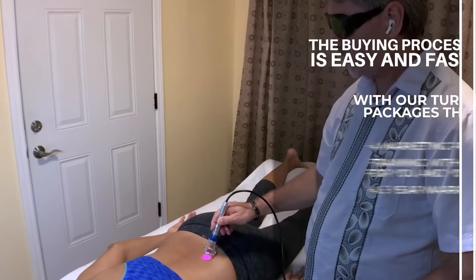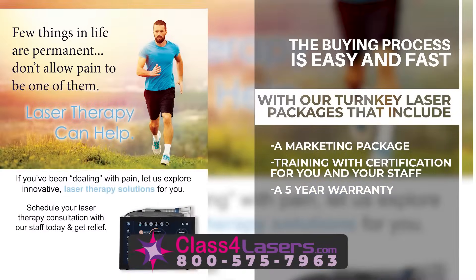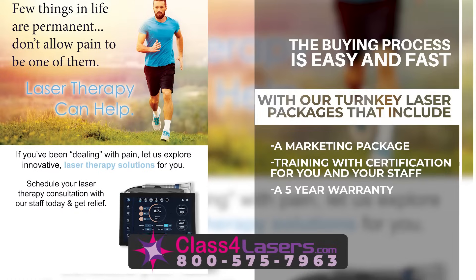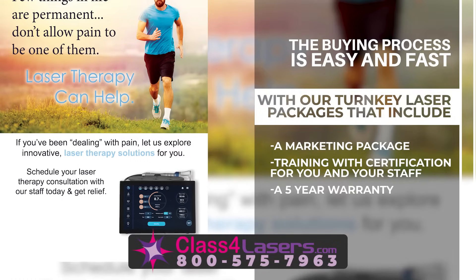The buying process is easy and fast with our turnkey laser packages that include a marketing package, training with certification for you and your staff, and a five-year warranty.